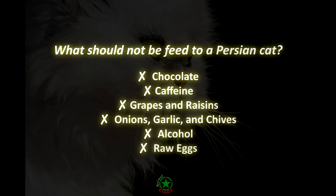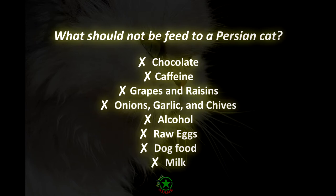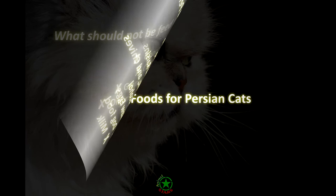Dog food. Dog food contains a much lower amount of vitamin A and taurine than cats need. Without these nutrients, cats can develop heart disease and vision issues. Milk. Milk isn't toxic for cats, but adult cats often have trouble digesting the lactose in milk. If they drink milk, they might have diarrhea or throw up.